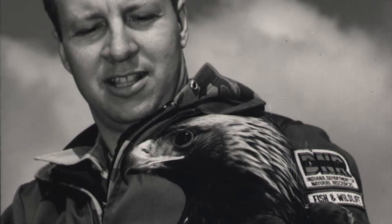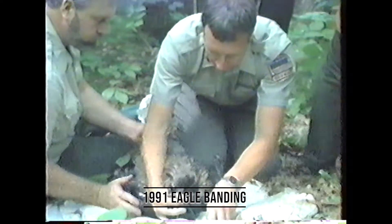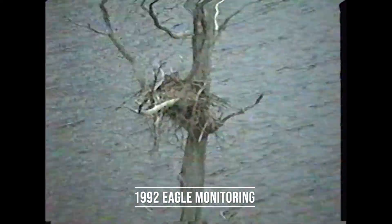I assumed responsibility for the eagle restoration program in 1989, which was the last year of releases in the state of Indiana. By the end of that summer, we had released 73 young eagles in Indiana at Lake Monroe. For the next 25 years of my career, I spent time monitoring those birds, trying to find and monitor nests, working with landowners to ensure those nests were successful, and to establish a self-sustaining population of bald eagles in Indiana. About half of the birds we released survived to obtain breeding age, which is about five years old, and many of those formed the basis of our recovering population. Almost all the nests in the early years had at least one Indiana-released eagle associated with them.